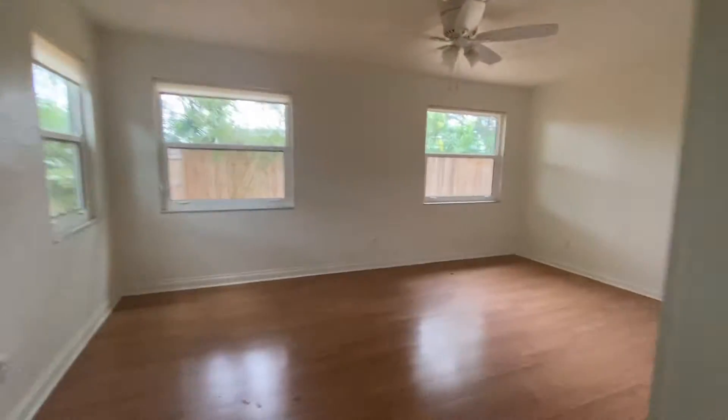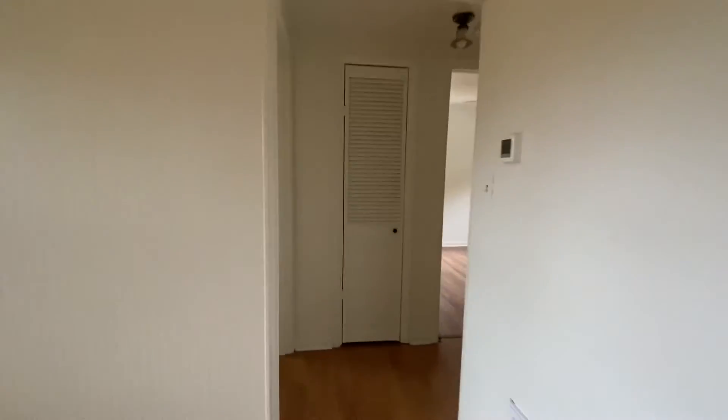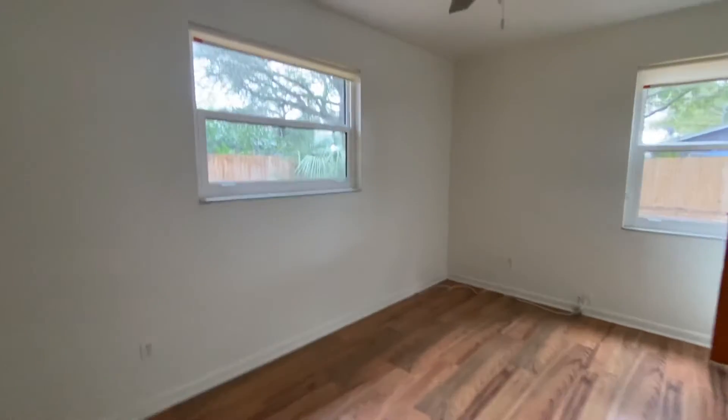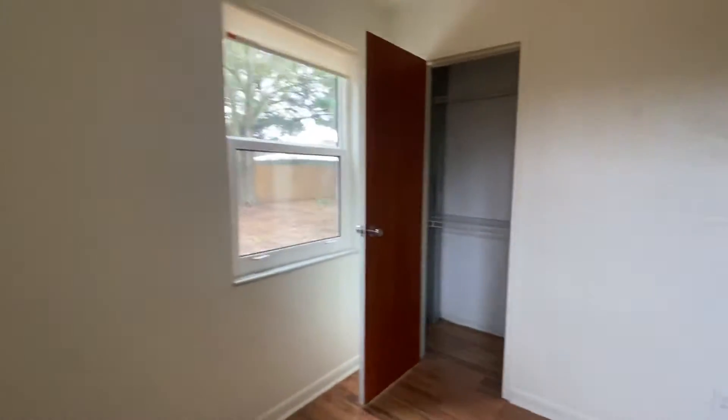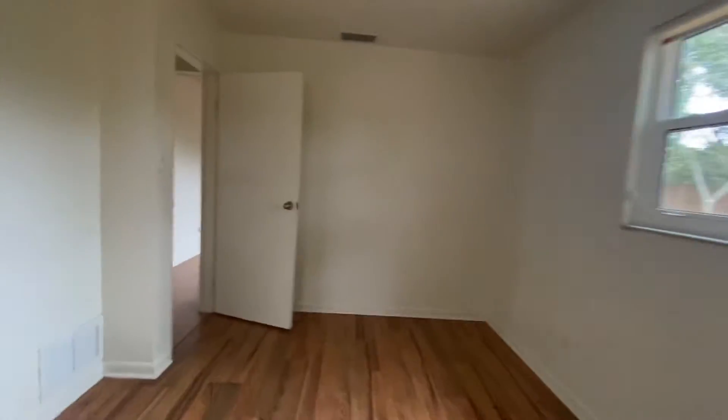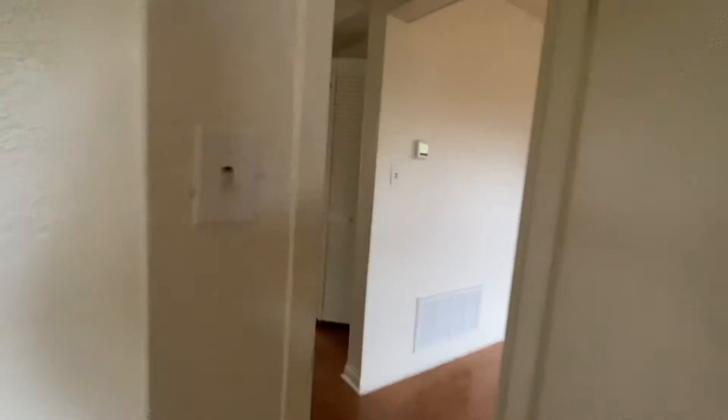Coming back through, you've got the other two bedrooms over here. There's quite a variety of flooring going on. Looks like a very old panel, pretty small closet, and a decent size room — that one is super tiny. There's a small linen closet here and a larger utility/linen closet here.